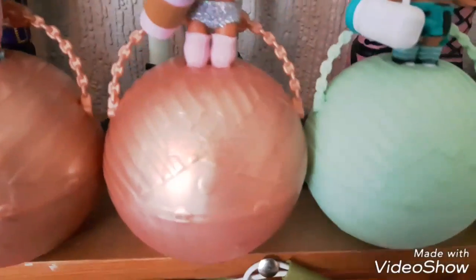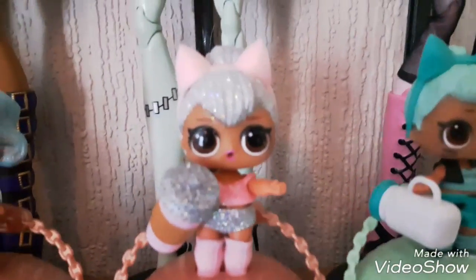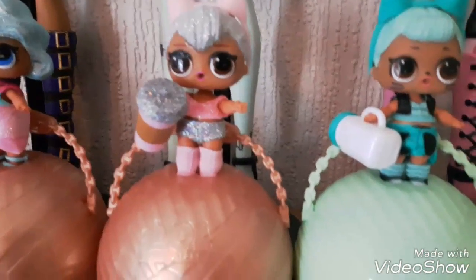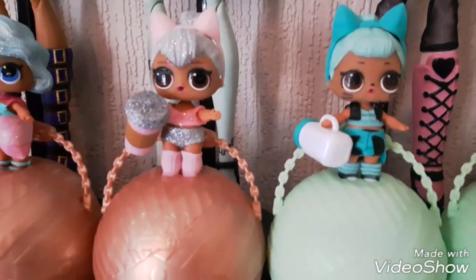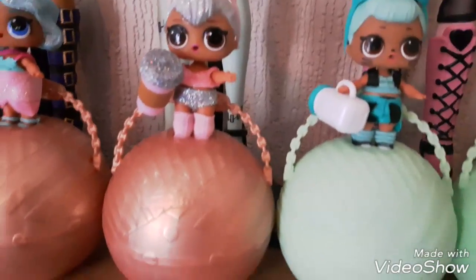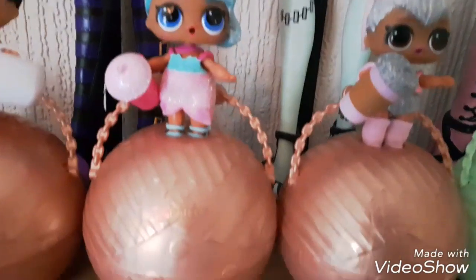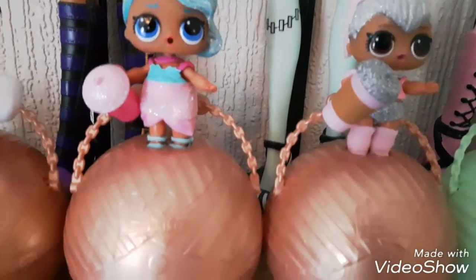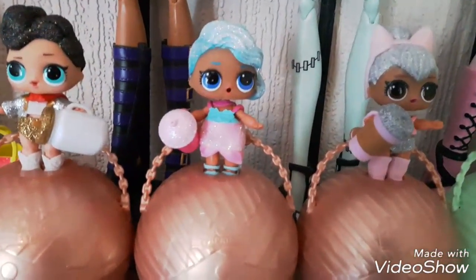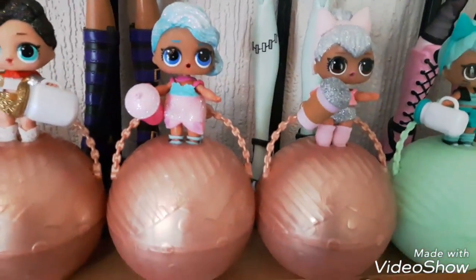Moving along to some of my more rare ones, we have Kitty Queen — she was the first gold ball I actually got. She's gorgeous; I love her outfit and her face is so cute, with really sparkly hair. I remember when I opened her I was just screaming and so excited — like a child at Christmas. Then about a week later I found Splash Queen. Her hair is really glittery and she has a cute pink mermaid tail and a pink necklace around her neck.